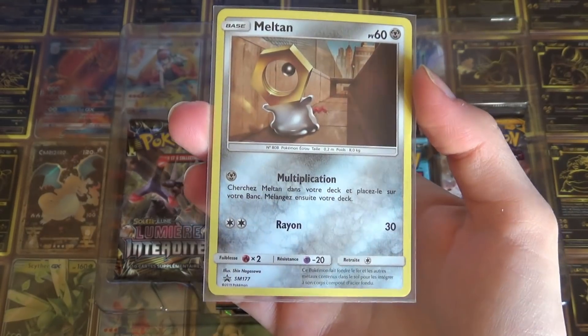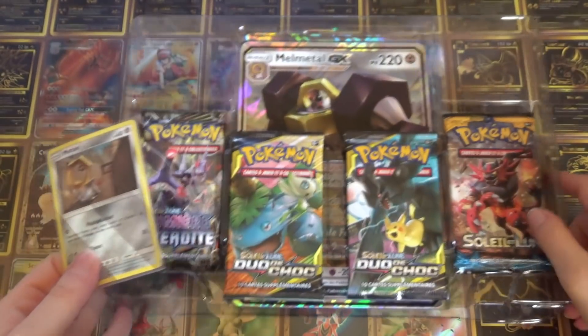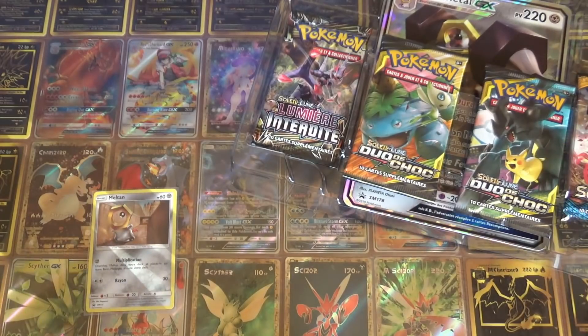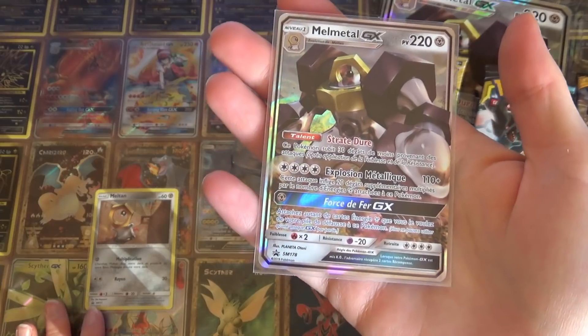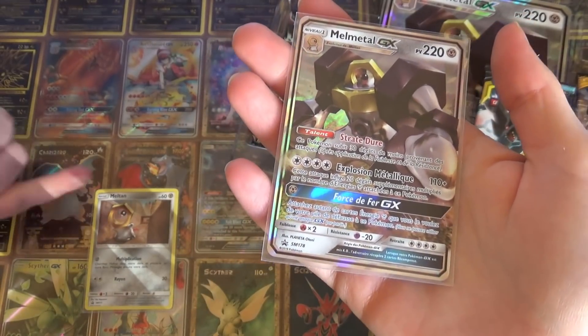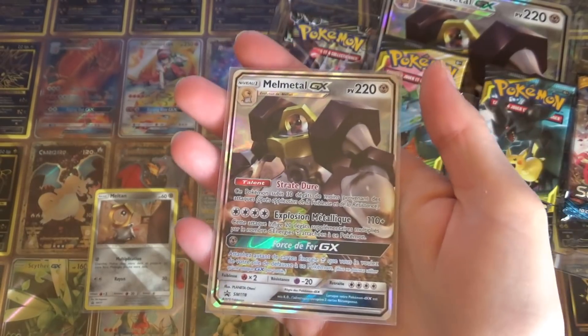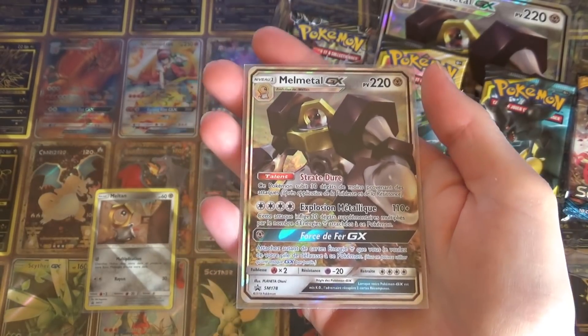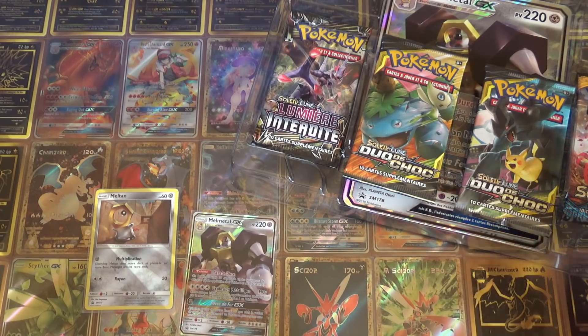Le côté holo rend super bien, franchement. La Melmetal est magnifique aussi. Moi j'adore, je préfère. En fait si t'enlèves les coups ça fait Métamorph, et j'adore Métamorph. C'est une petite Métamorph. Quand il y a des petits objets, des petits goodies avec Métamorph, ou même quand il est en forme de Pikachu — bon voilà, je sais que Kéos aime pas, mais franchement moi je fonds, je craque.